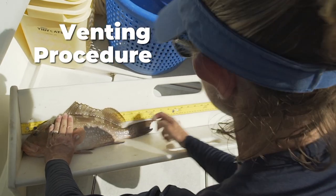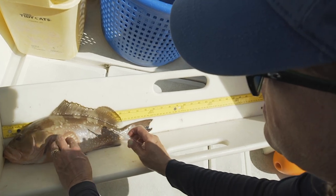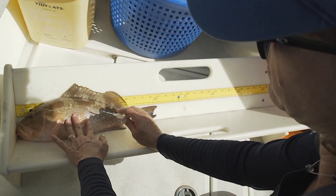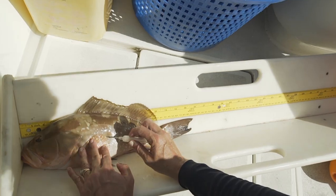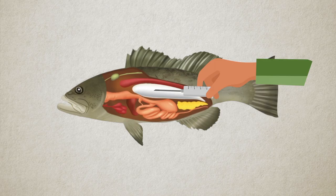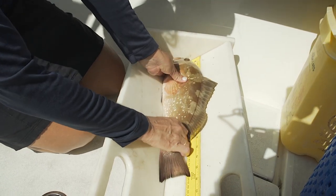Venting basically works with any hollow stainless steel tool. In this case we've got a hypodermic needle with a relatively large gauge. You want to lay the fish's pectoral fin flat against the body. The swim bladder is going to be right about at the edge of the pec fin, and you want to insert the needle into the swim bladder. You can kind of push on the body and let that gas out — I heard it escaping and this fish is just fine to go.